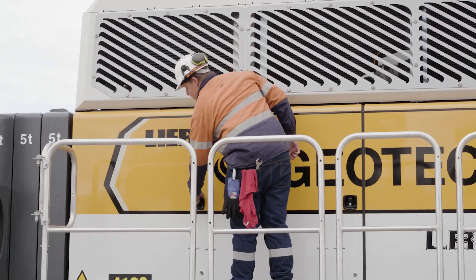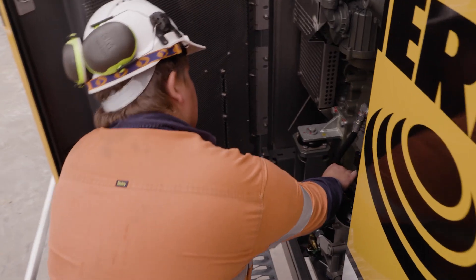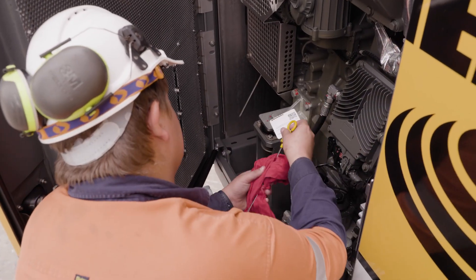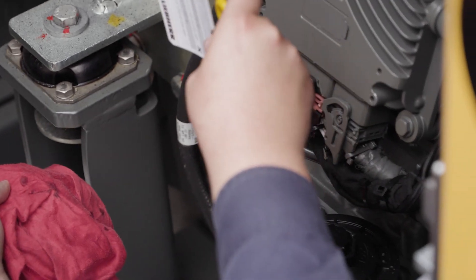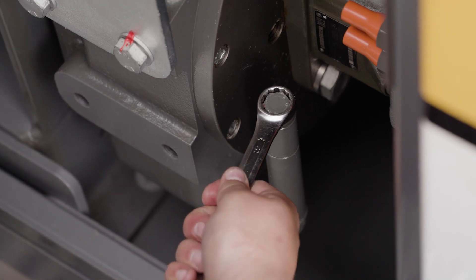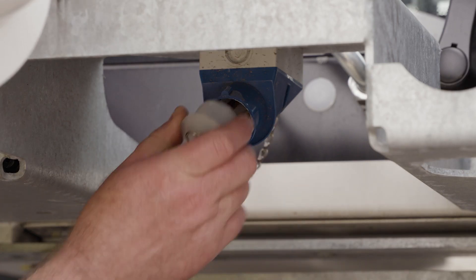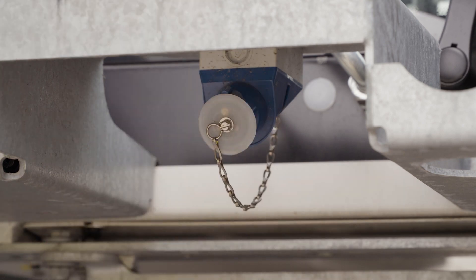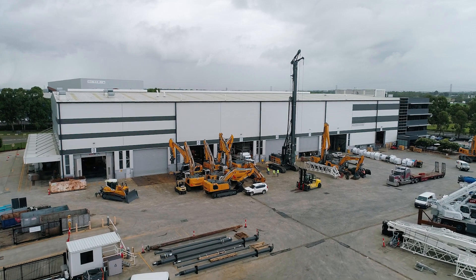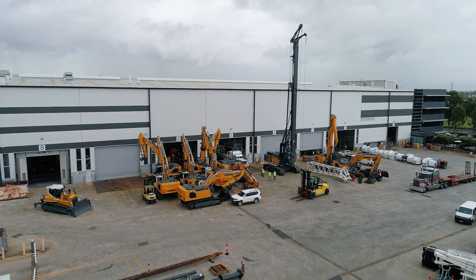Through our journey with Liebherr Australia we use the term partners a lot, but Liebherr Australia have truly been a partner with us on our journey with piling equipment in particular. We've asked a fair bit of them in terms of backup support, spare parts, and turnaround times, and never once have they failed to deliver. They understand the way we operate, they understand what our commitments are that we've made to our clients, and they're truly a partner in our journey in delivering great infrastructure work.